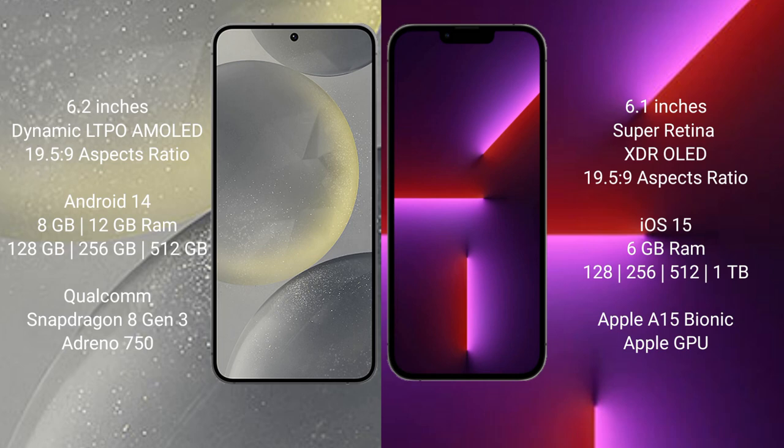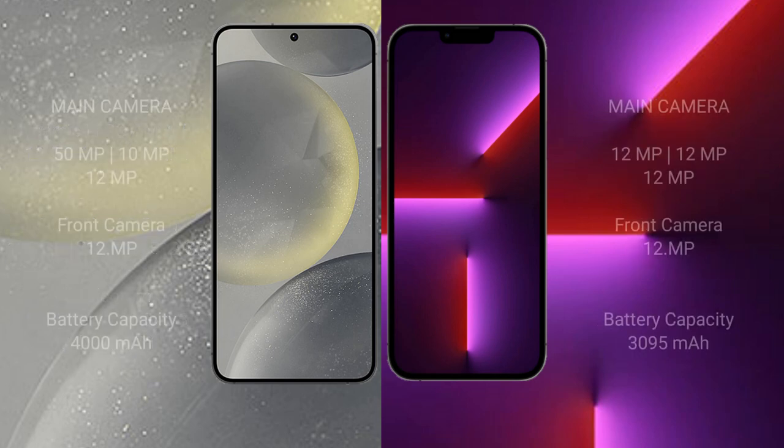Samsung Galaxy S24 features the Qualcomm Snapdragon 8 Gen 3 processor with Adreno 750 GPU. iPhone 13 Pro comes with 6GB RAM and 128GB, 256GB, 512GB, or 1TB internal storage, powered by the Apple A15 Bionic processor with Apple GPU.